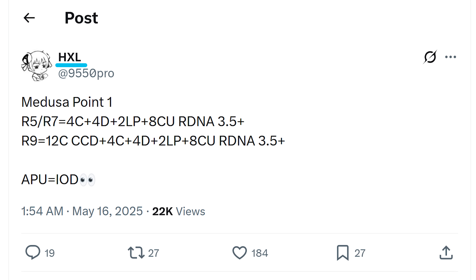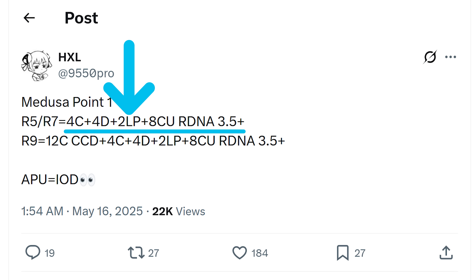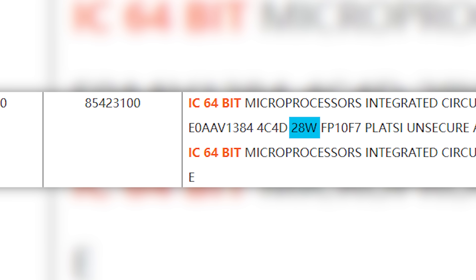What's wild is that leaker HXL actually leaked a similar chip all the way back in May of 2025. He also mentioned 2LP, or low power cores, which aren't mentioned here, but that could easily just be that they shortened it during shipping. Either way, it also mentions that it's a 28-watt processor.